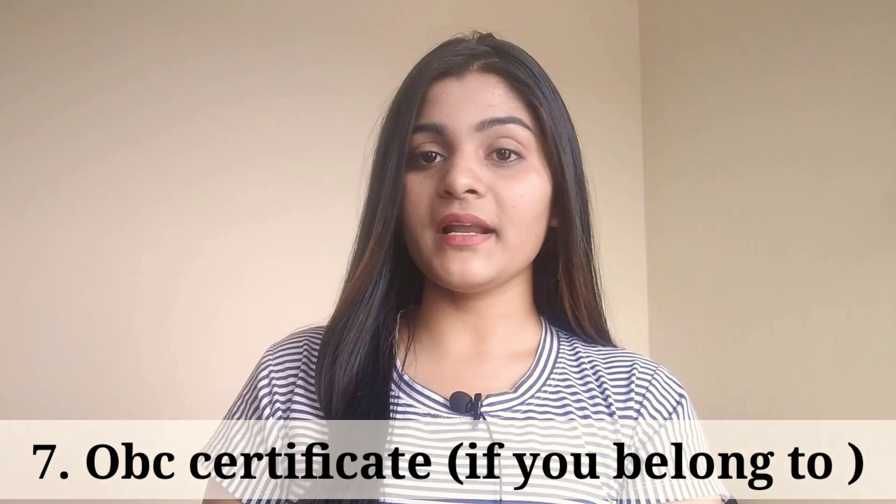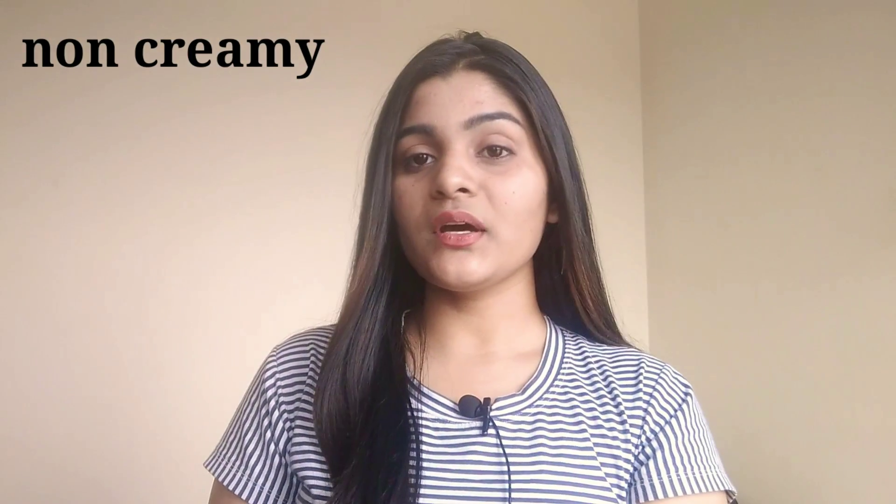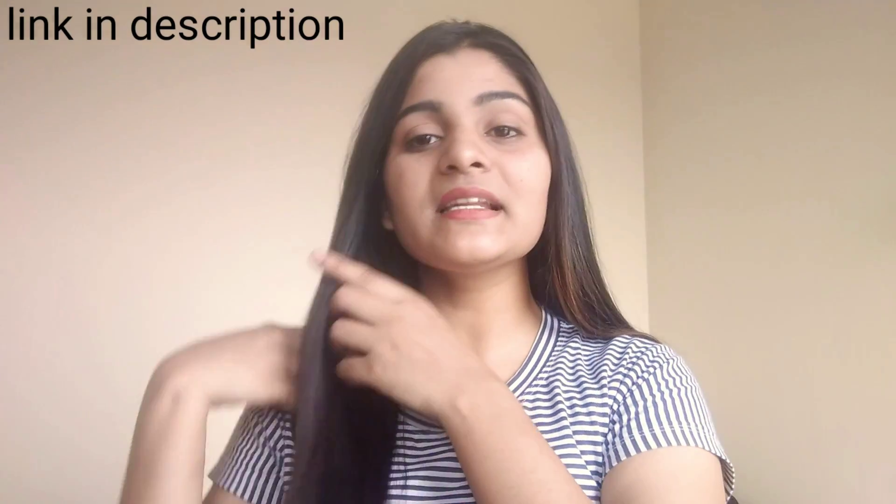The seventh document is the OBC non-creamy layer certificate. If you belong to the OBC category — Other Backward Class — this certificate must be non-creamy layer and it needs to be renewed. For SC/ST/PWD/KM certificates, renewal is not needed as they are lifetime certificates. But for OBC, you must have a valid, renewed non-creamy layer certificate. If you don't know how to make this certificate, I will provide a link in the description.